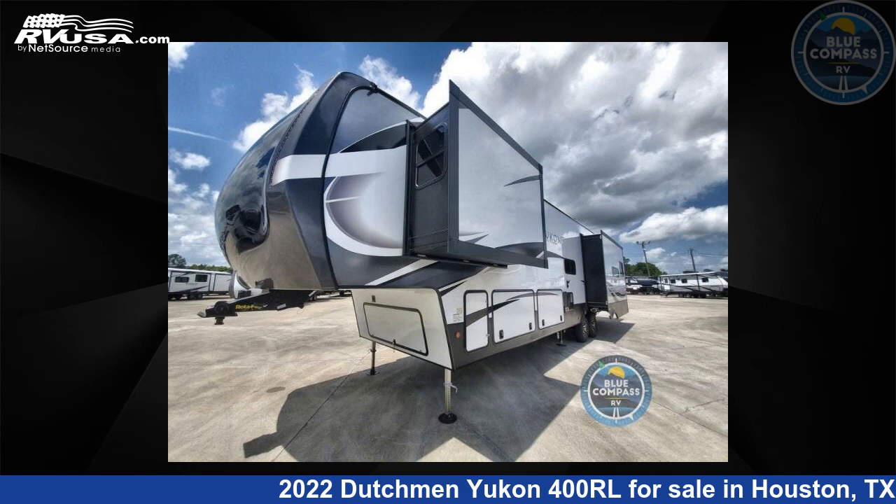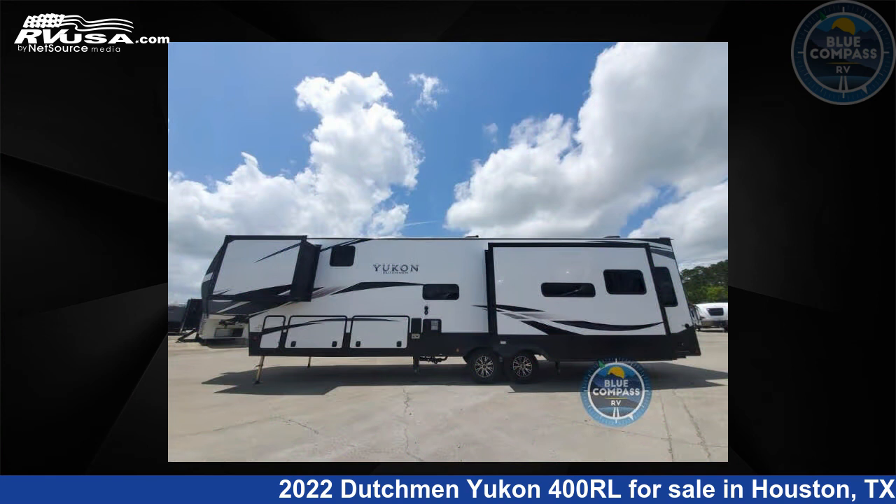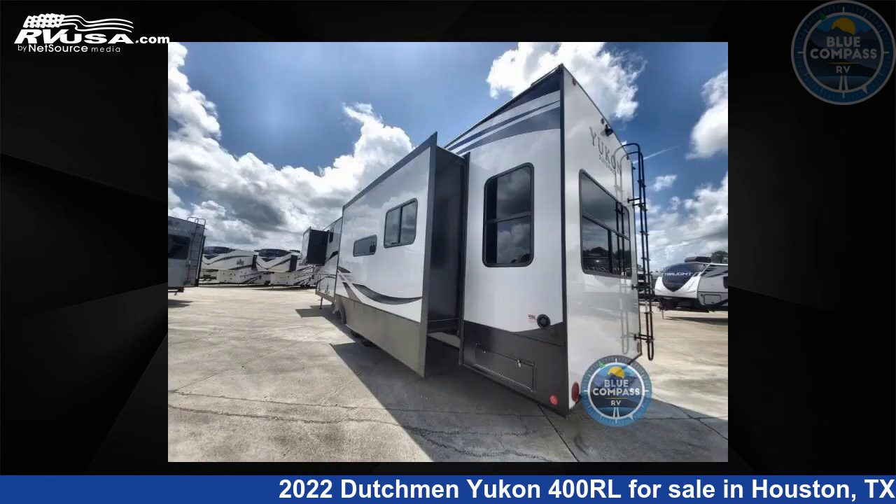This 2022 Dutchman Yukon 400RL is a fifth-wheel RV. It is located in Houston, Texas 77511 and is offered for sale by Blue Compass RV, Houston, Texas.